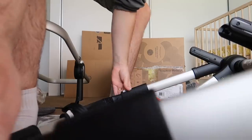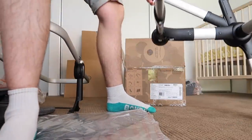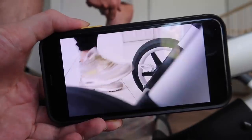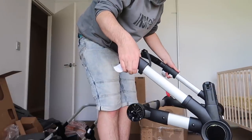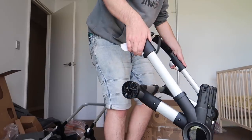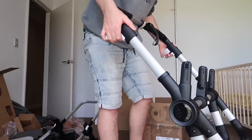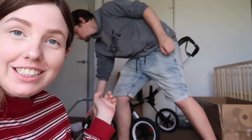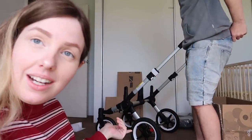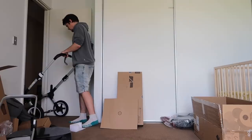We're working on putting the wheels in. They make it look really easy in the instructions, but we're struggling a bit. We're just going to make sure it actually fits through a doorway because we're going to be going through a lot of doorways with it — it's a tight squeeze, but it fits.